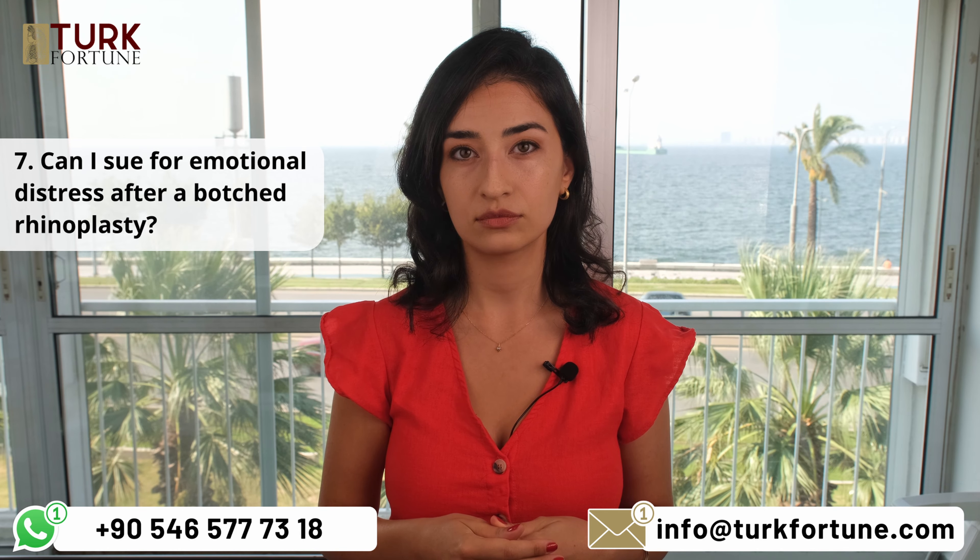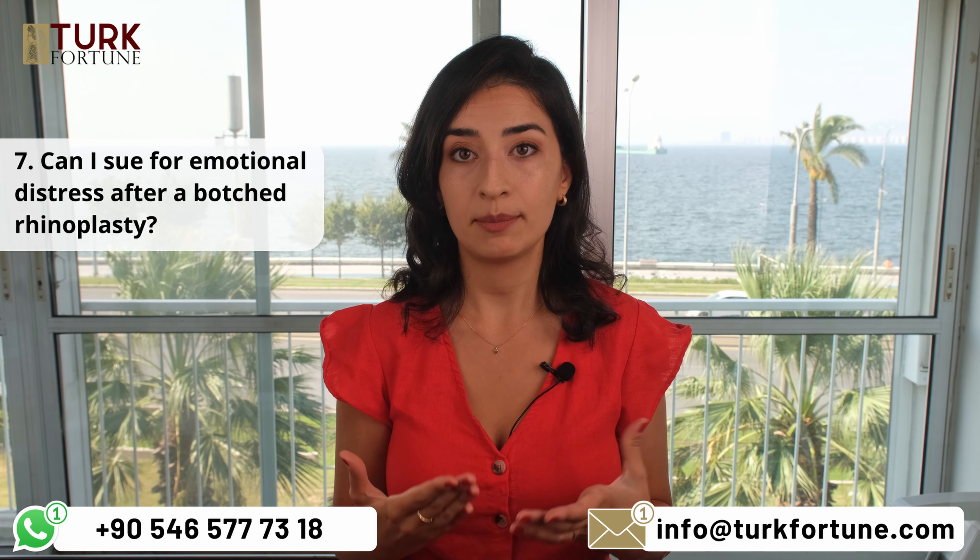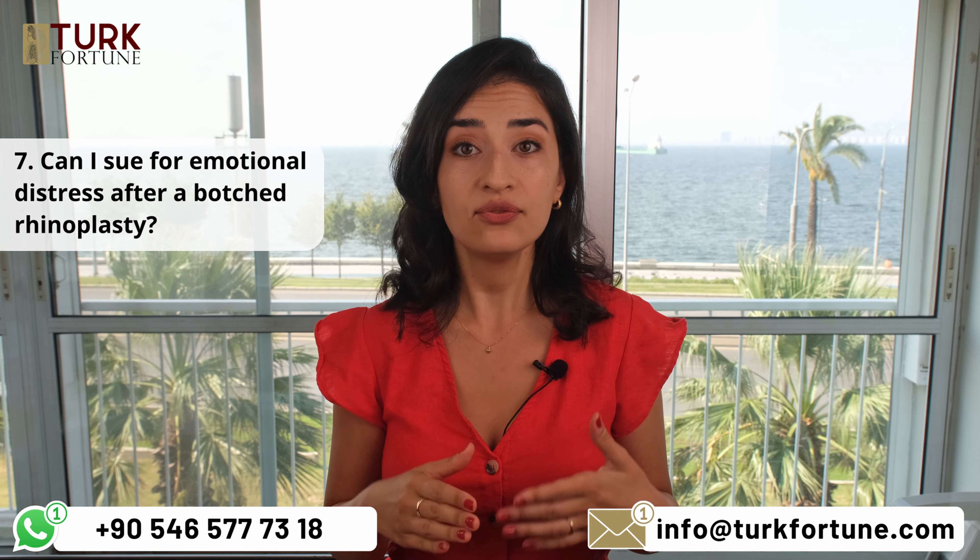Can I sue for emotional distress after a botched rhinoplasty? Yes, emotional distress caused by a botched rhinoplasty can be a valid claim in a medical malpractice lawsuit if the distress resulted from the surgeon's negligence.